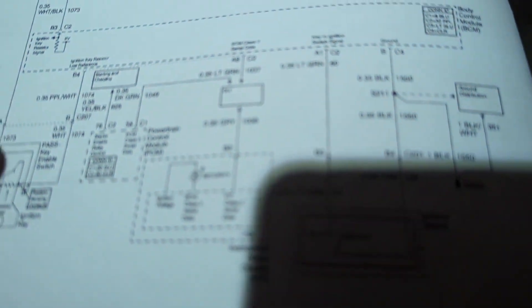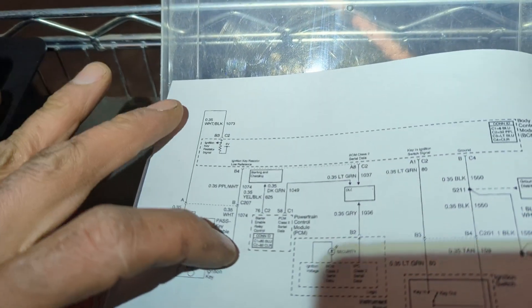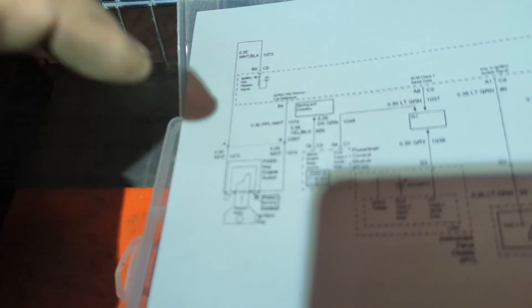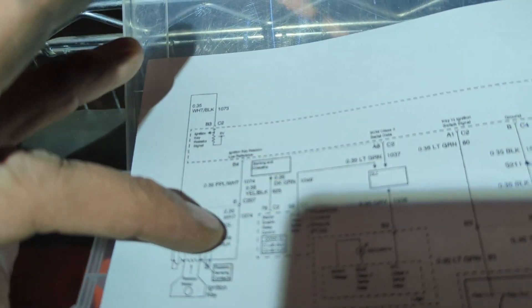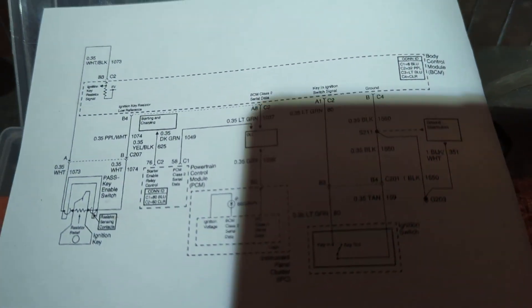Here's the wiring schematic showing what's going on: the resistor from the key goes through white wire, white wire to the body control module. I'm essentially emulating the key resistance on this side because there's a failure in the wire that's supposed to send the proper resistance to the body control module. That is the quick fix for getting this vehicle started again.